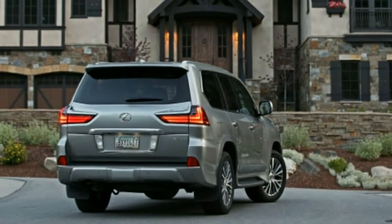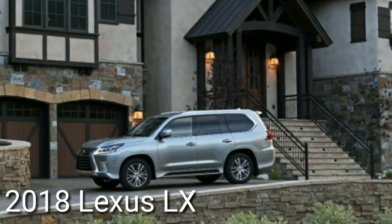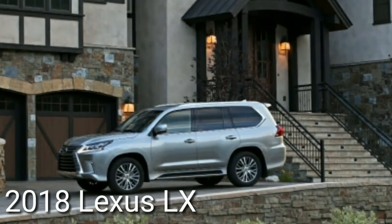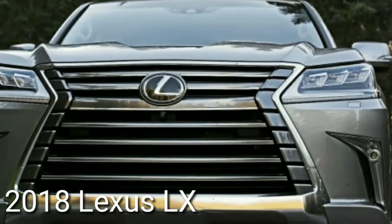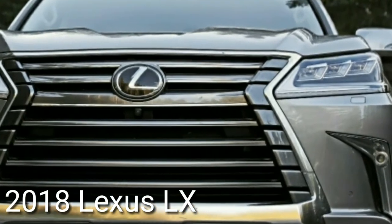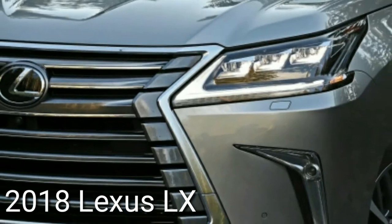The main notable update for 2018 is that the base model now comes with a third-row seat that is standard on the Land Cruiser. Adding this third row raises the LX's MSRP by $5,000, though the eye-catching price increase does at least include an impressive power-folding mechanism.